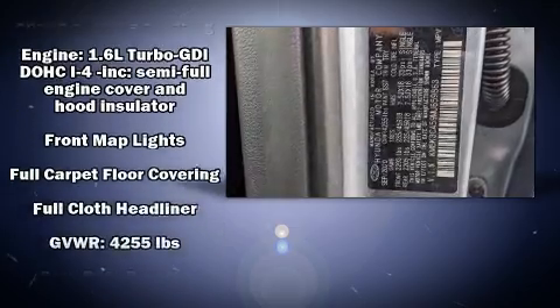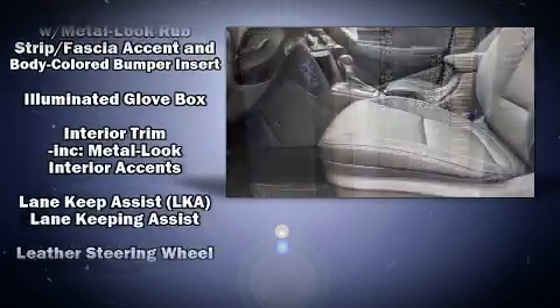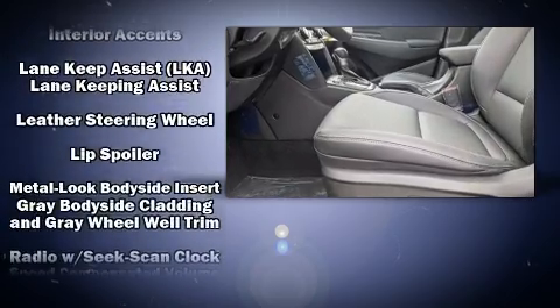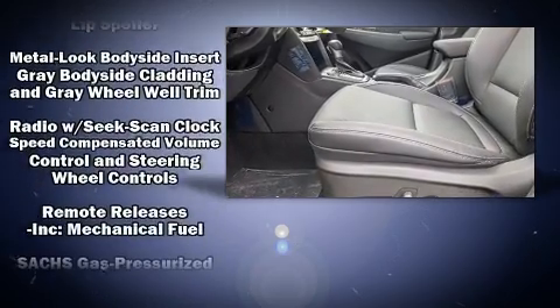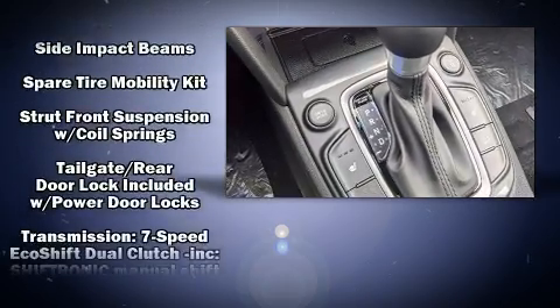Passengers are protected by various safety and security features, including head curtain airbags, traction control, a security system, an emergency communication system, and four-wheel disc brakes with ABS.